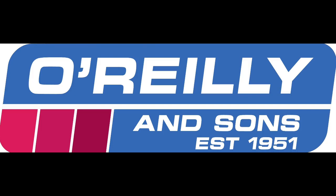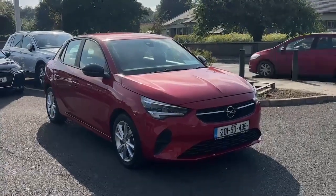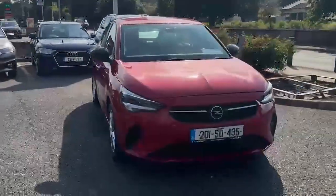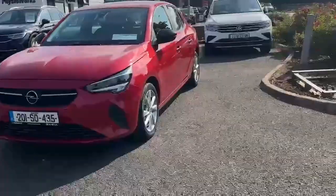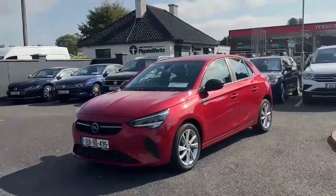Introducing the 2020 Opel Corsa SC Premium 1.2i 75p in stunning red. This hatchback is packed with features like air conditioning, Bluetooth, cruise control and more.